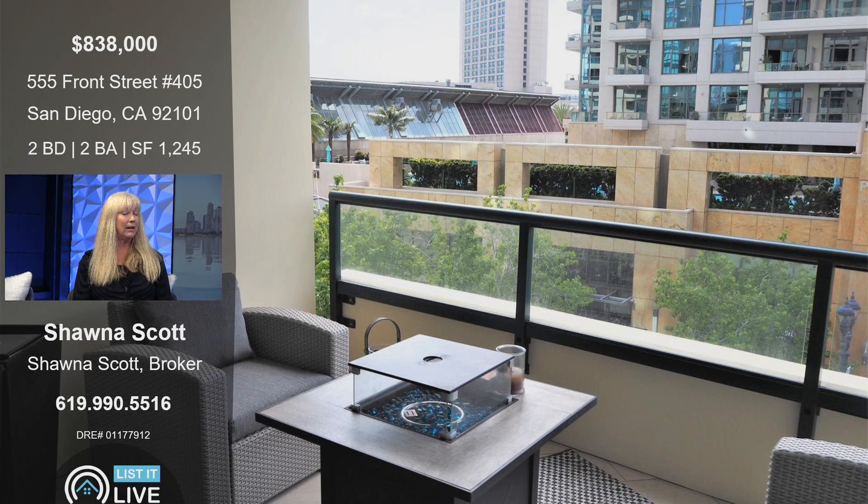The other big thing about this particular unit that I want to point out is the seller is willing to do, with a full price offer, a 2-1 buy-down rate for a buyer coming in to help them with their interest rate.